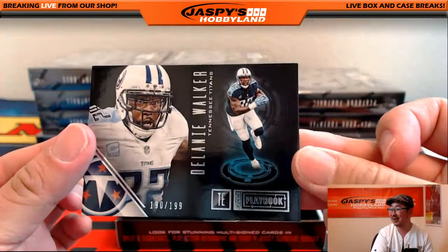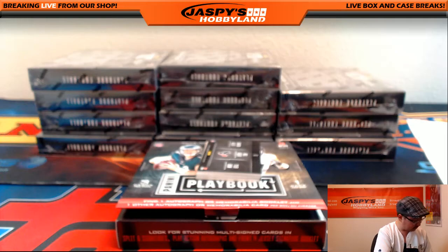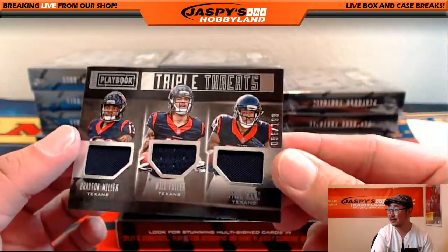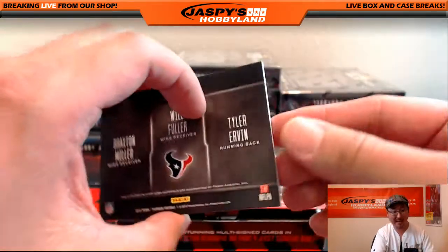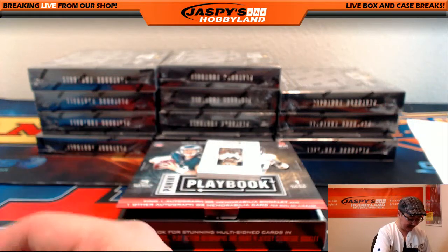Delaney Walker, 190 out of 199 for the Titans. And from the Titans to the Texans, 56 out of 199 - Braxton Miller, Will Fuller, and Tyler Irving. That goes to Timmy G and the Texans.